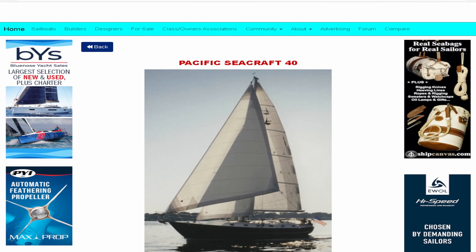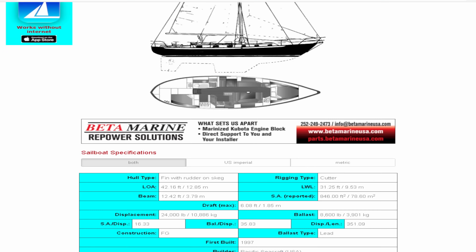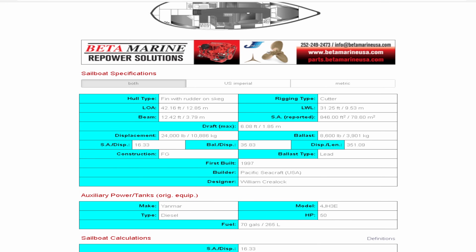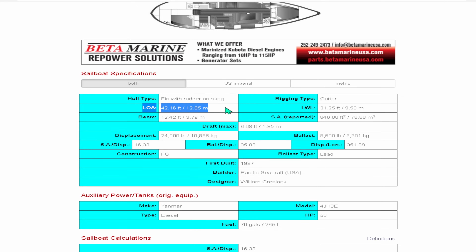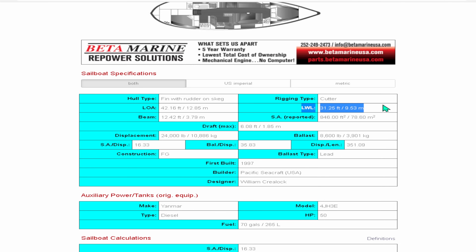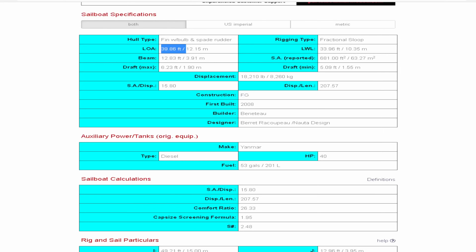Here is the Pacific Seacraft 40, first built in 1997. She has a length at the waterline of 31.25 feet and a length overall of over 42 feet — that's over a 10-foot discrepancy between your waterline length and your overall length. We're paying for slips and haul-outs based on overall length, so this large discrepancy means very small livable space but a very high running cost.